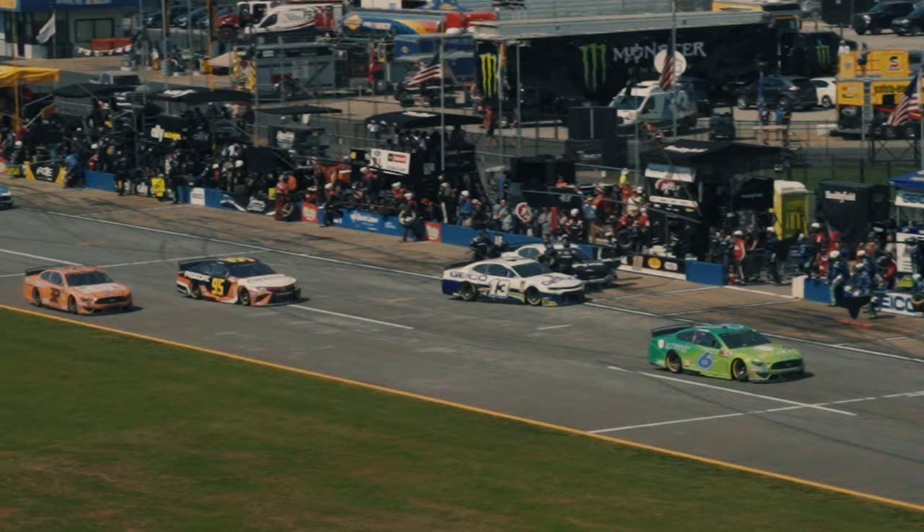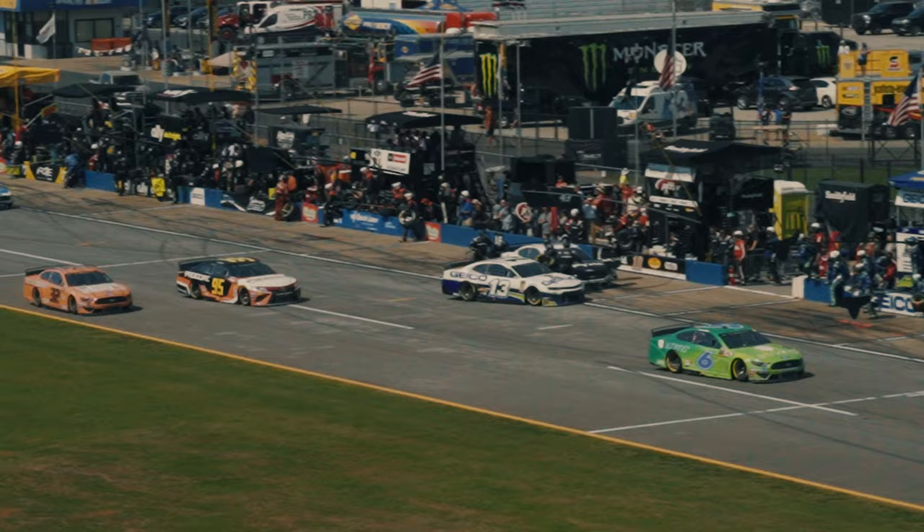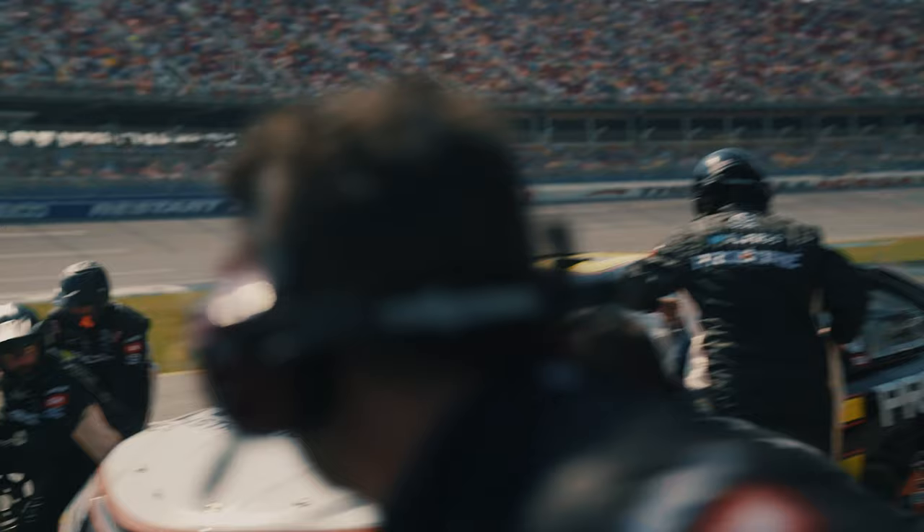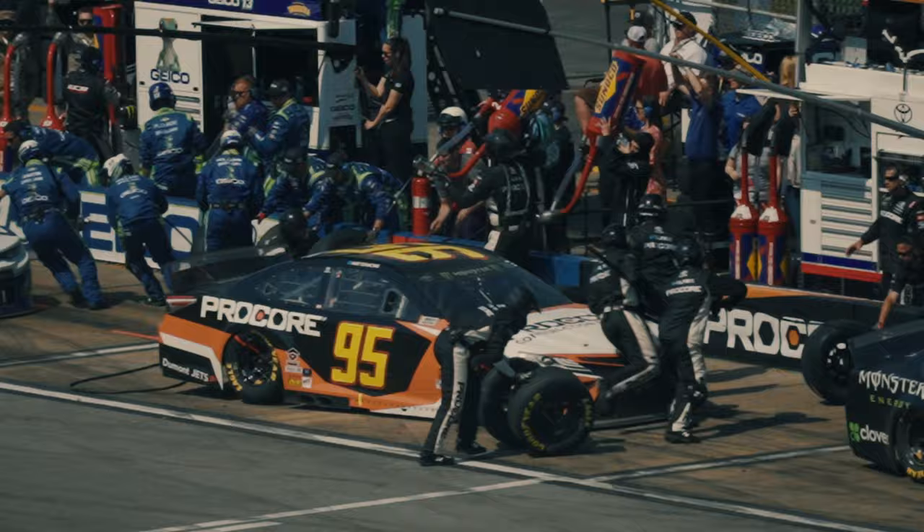Number three, pit road here, where we're standing on, can be actually super dangerous. There's actual people jumping over the wall, so you've got to make sure you don't turn in too early and clip somebody. There's a lot going on on pit road — watch for other cars pulling out. It's crazy.